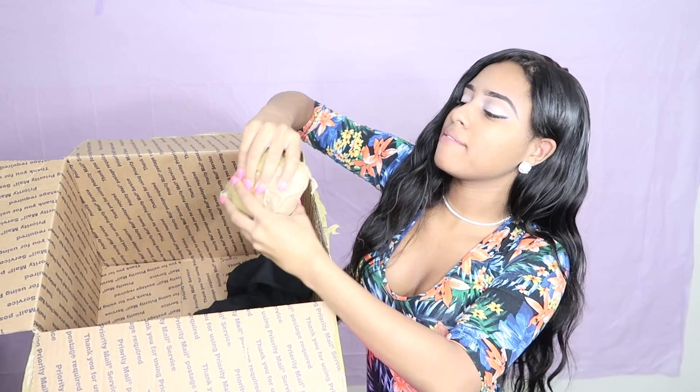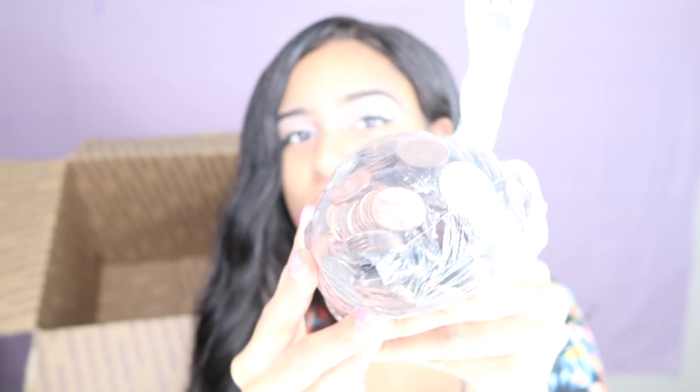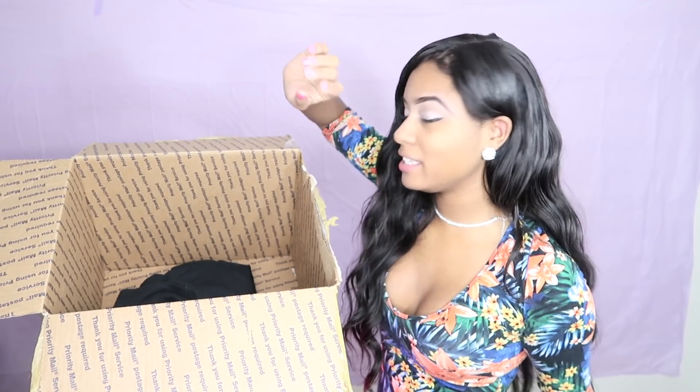Oh my goodness, this one is so heavy. It's a bag full of change. So how much money do y'all think is inside of this bag? So there is something else — this is a stress ball. I'm going to need that after spending $100 on this box.